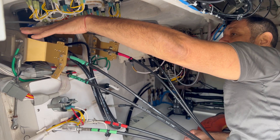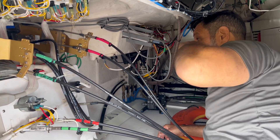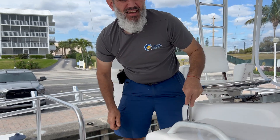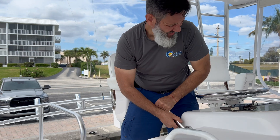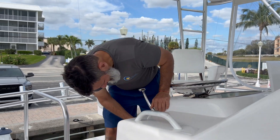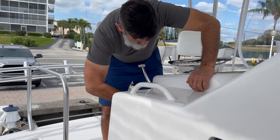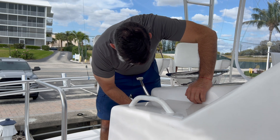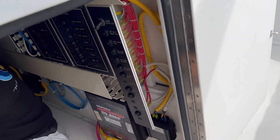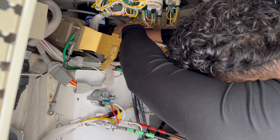We're going to be removing these two side-mount mechanical control heads and this touchpad. Does it look like I could fit in there? Yeah, you could fit in there. If I could fit in there, you could fit in there — I'm like double your size. Show the world that you could do it. Lefty loosey, righty tighty.